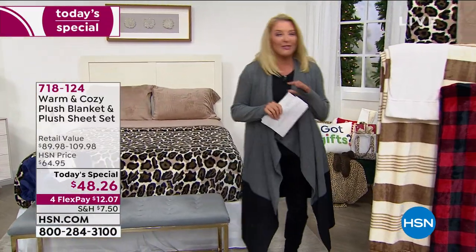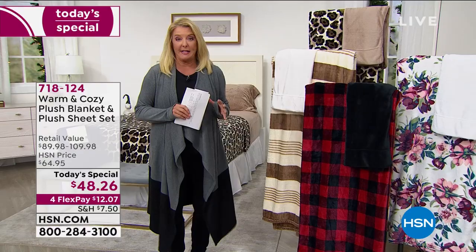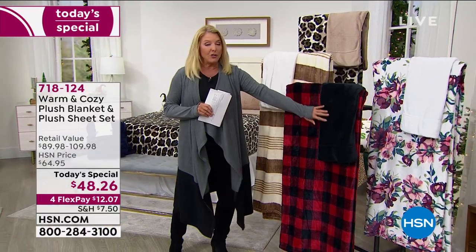Let's go over the colors because this is really cool and no one has anything like this. We have four prints. Remember, you're getting the blanket and you're getting the sheets.